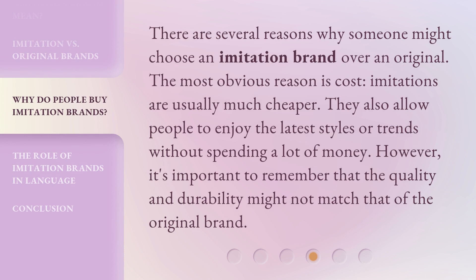There are several reasons why someone might choose an imitation brand over an original. The most obvious reason is cost — imitations are usually much cheaper. They also allow people to enjoy the latest styles or trends without spending a lot of money. However, it's important to remember that the quality and durability might not match that of the original brand.